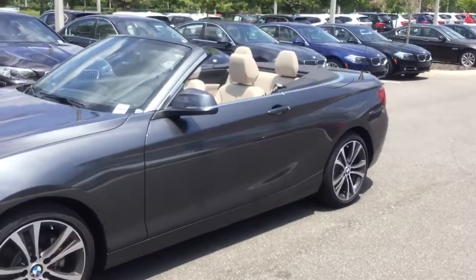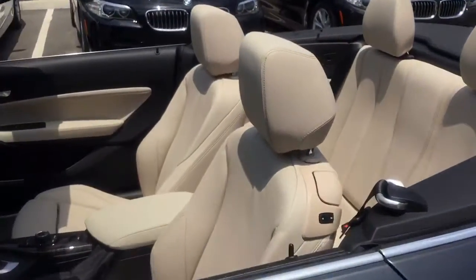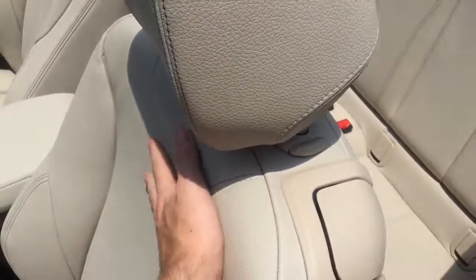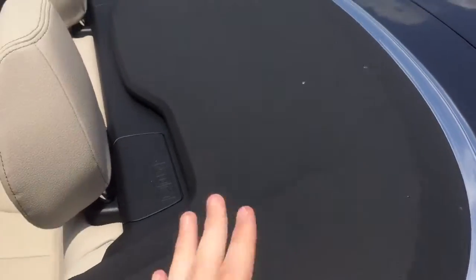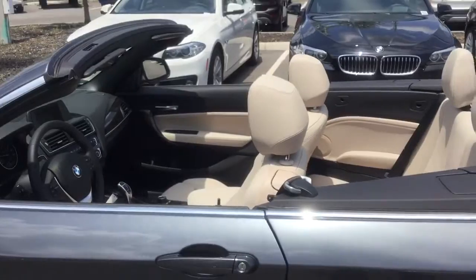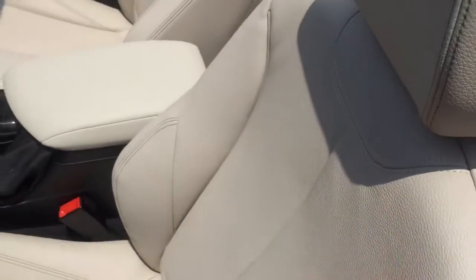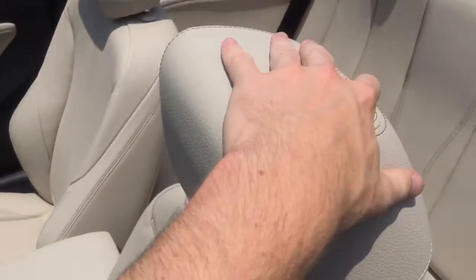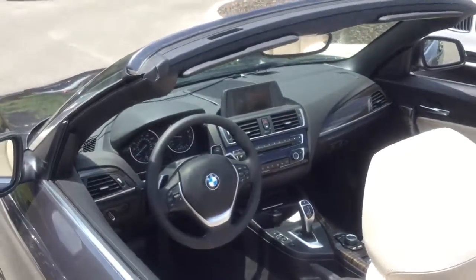BMW actually has a special type of leather for all of their convertibles which includes a sun retardant. So if you feel the leather on the outside of the car on a normal hot day like this one versus the regular plastic surfaces on the car, the sun retardant on the leather actually keeps the seats cool so they don't get hot like they would in a normal car — which is extremely nice here in Florida. There's literally almost no heat that I can feel on any of these surfaces, and that's for all of the seating surfaces in the convertible.